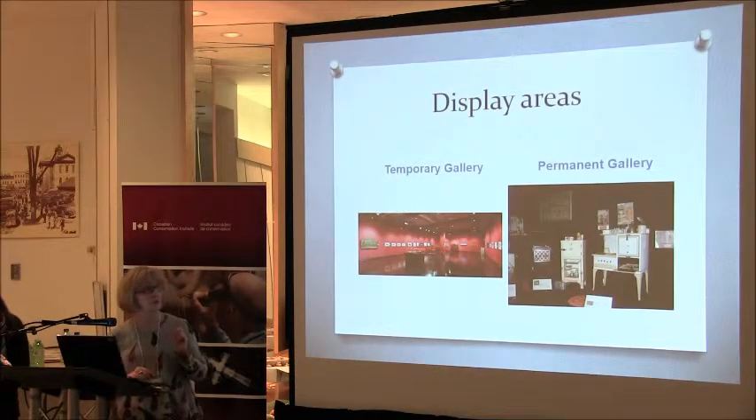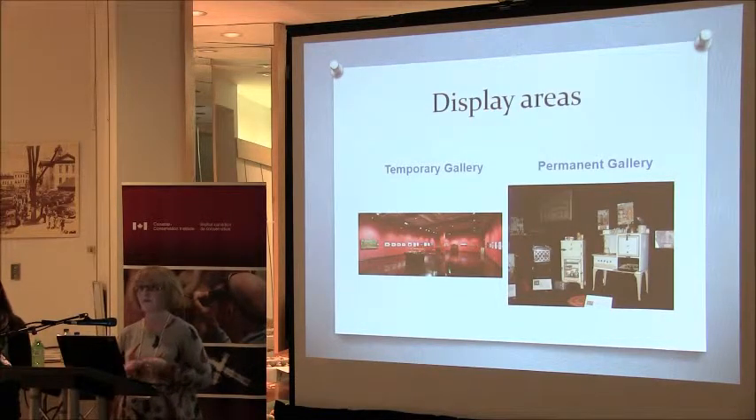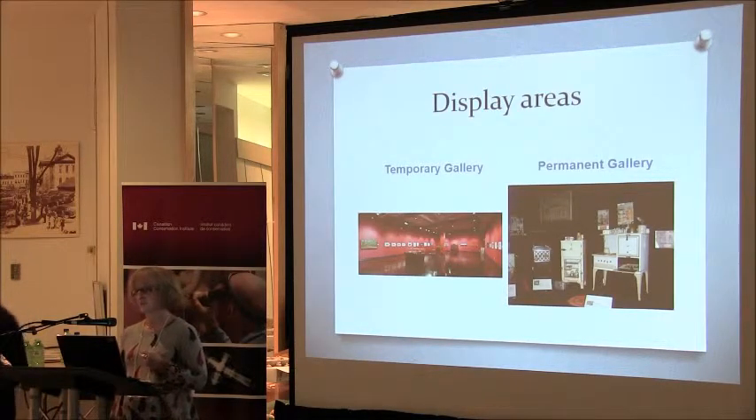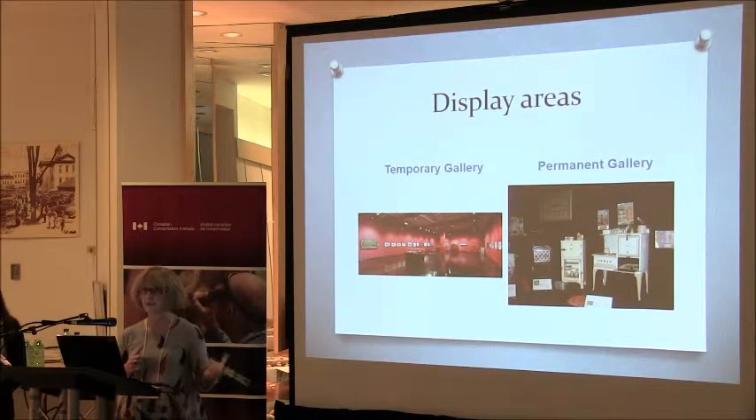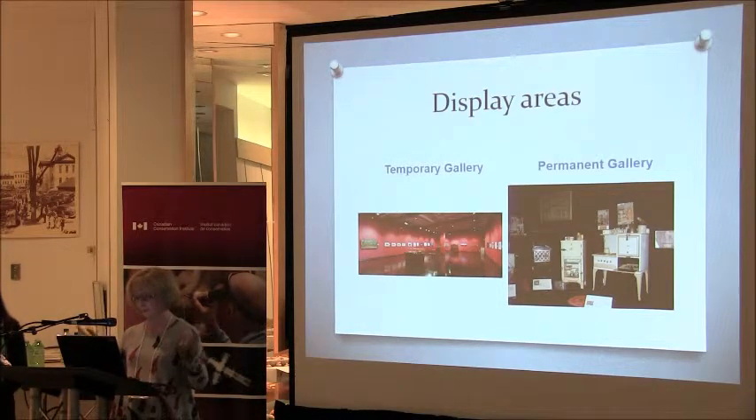Our display areas are the temporary gallery, which is our National Exhibition Centre component — the lovely red room — and a permanent gallery space that is not yet set up as a permanent gallery because we have issues with our collections that need to be dealt with first. In 2012, the City of Timmins celebrated its 100th anniversary, so we had to put together a quick exhibition on the history of Timmins. Thank God for the British Museum idea of 100 objects — we did 100 objects in 100 years for the City of Timmins. It wasn't the best, but it worked.